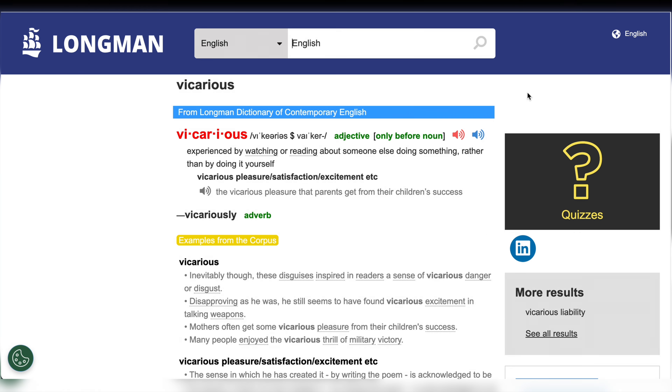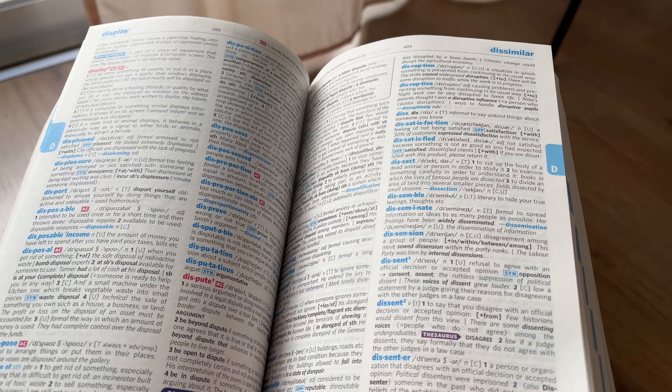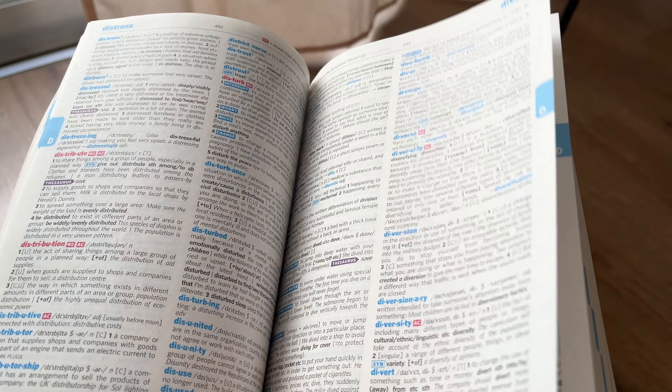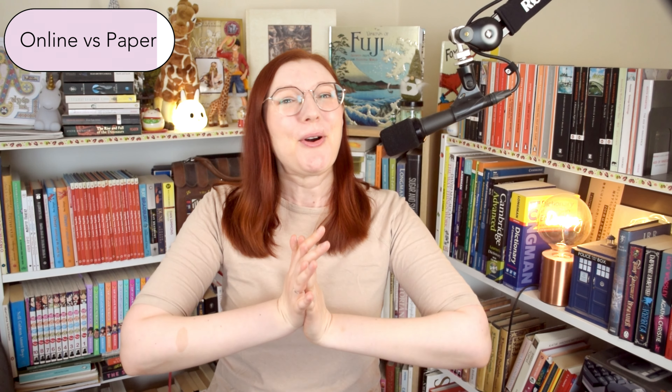Is there any difference between using an online dictionary versus a paper dictionary? Personally, I don't use paper dictionaries anymore. They're heavy to carry around and it takes ages to find the word I'm looking for. I noticed that looking up a word in a paper dictionary helps me remember it a little bit longer because I put so much effort into the process. Also, paper dictionaries are expensive, while online ones are free.